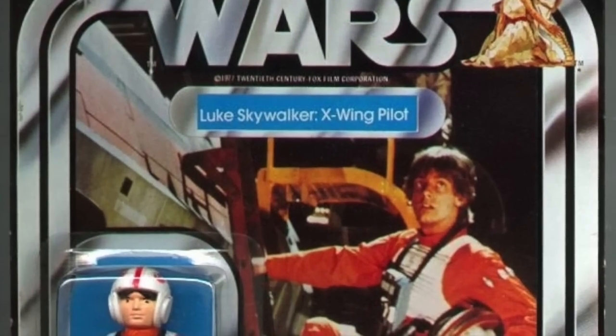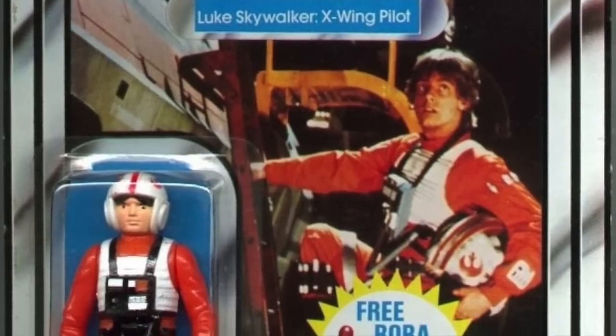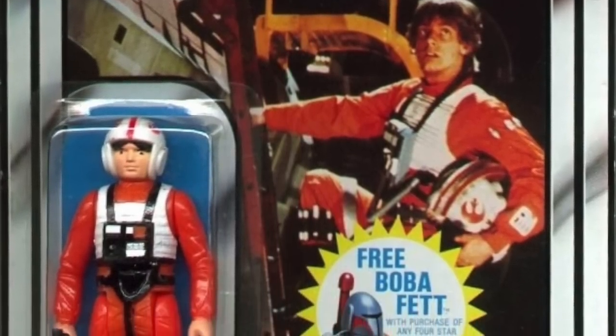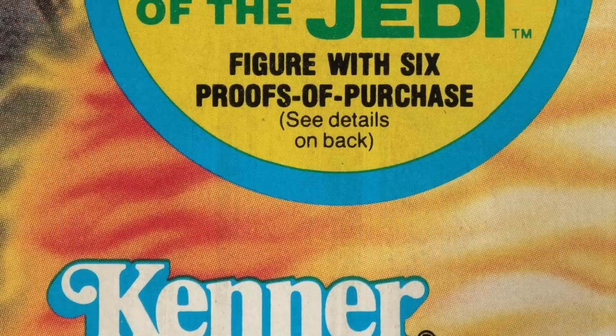While the Boba Fett figure for Star Wars is one of the most infamous, it wasn't the first. In fact, Star Wars started as a mail-away figure because of the Early Bird kit that shipped because Kenner couldn't get figures out in time for the movie. But pretty soon, mail-away figures became a very common thing — not just with Star Wars, but with many lines in the 1980s.